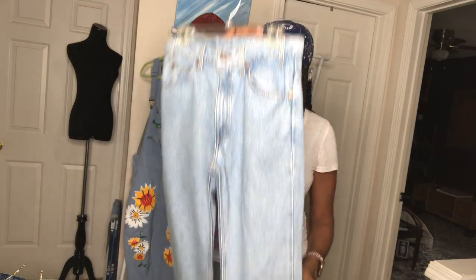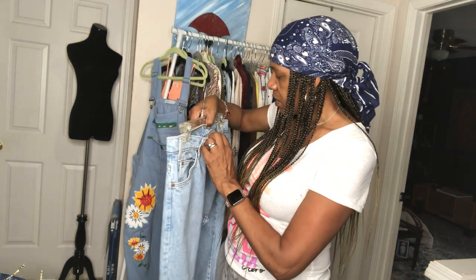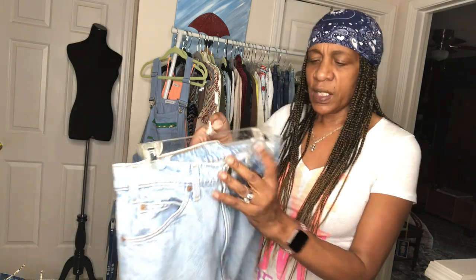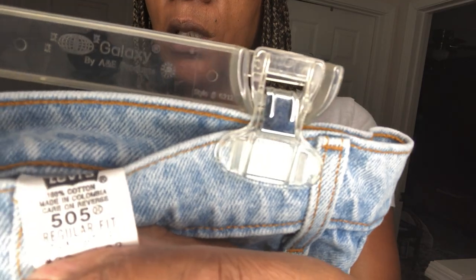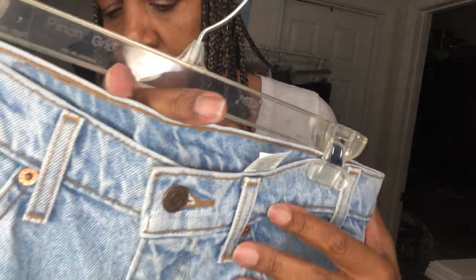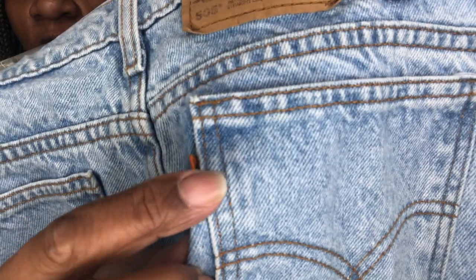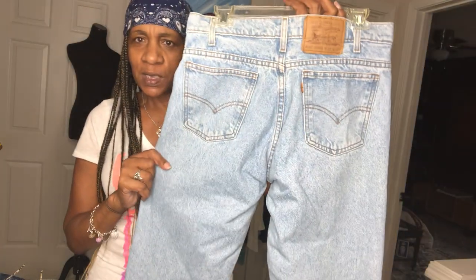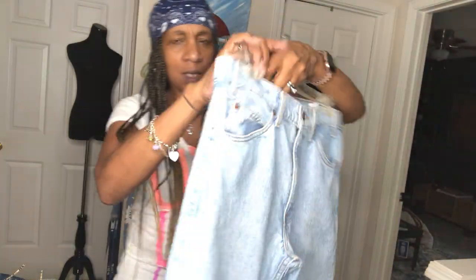Of course I had to pick up some Levi's — these are 100% cotton, size 32 men's. You know we wear the men's jeans. These are 505s and they're the orange tag — the sought-after orange tag. They look like the wedgie-type fit too — high waist. They're already listed in my closet.